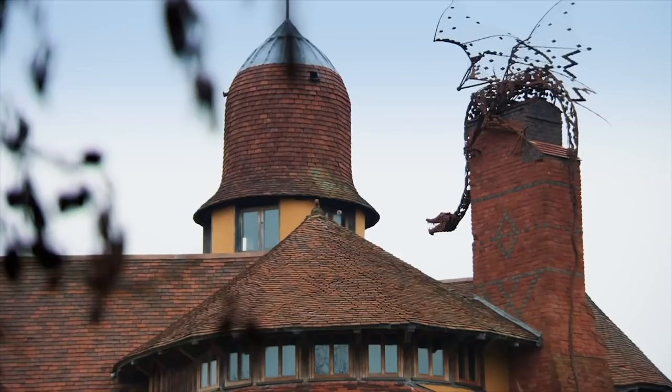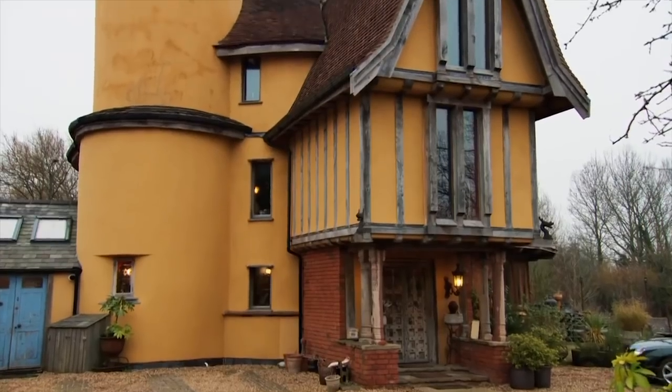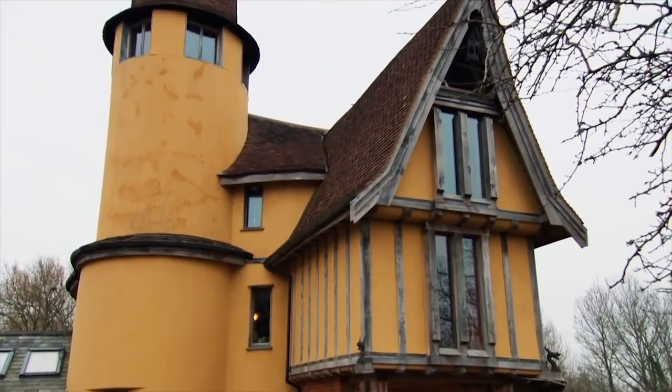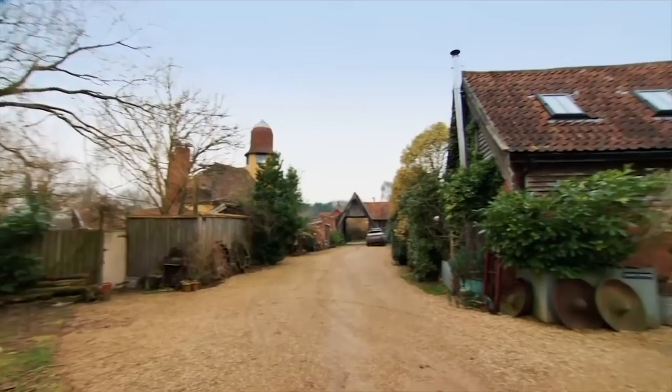The house is actually quite new. It might not look it, but we've only been here six, seven years. We had this inspiration from a sketch in an old magazine that we bought at a car boot sale. And Nick built this over the course of about four years, because at the same time we were converting some outbuildings as holiday lets.